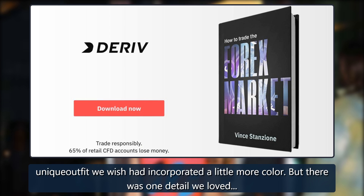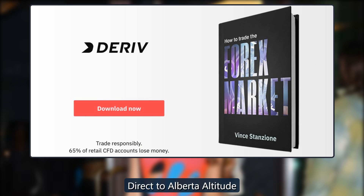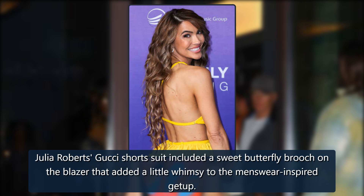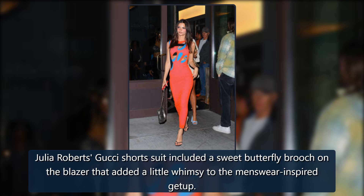But there was one detail we loved. Julia Roberts' Gucci shorts look included a sweet butterfly brooch on the blazer that added a little whimsy to the menswear-inspired getup.